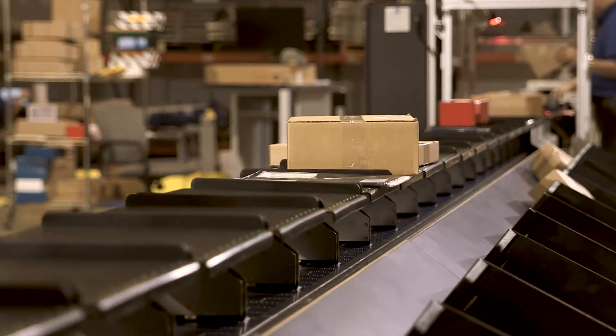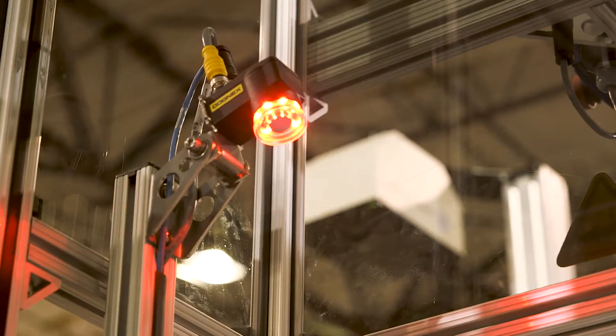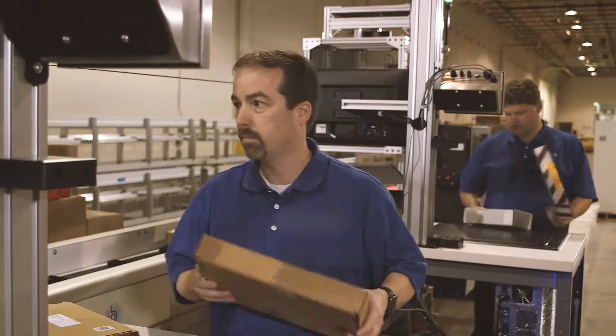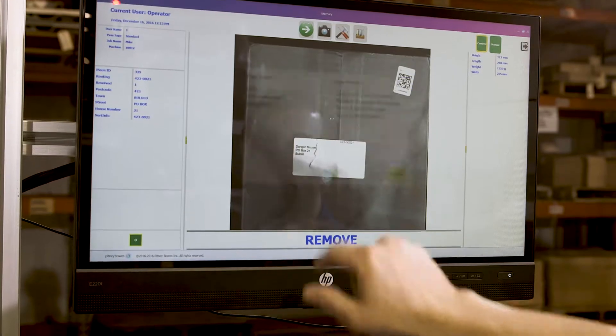Like all BlueCrest sorting technology, TrueSort is powered by SortEngine 360 software, which takes parcel data and provides accurate tracking and reporting updates in real time, enabling smarter decision-making and the flexibility to integrate future business applications.